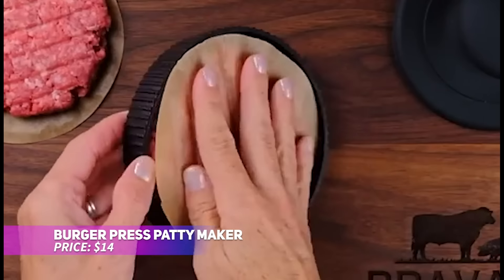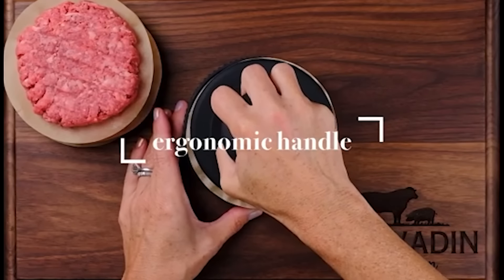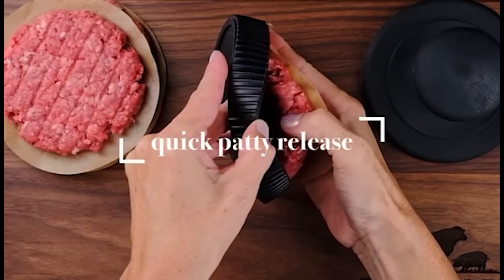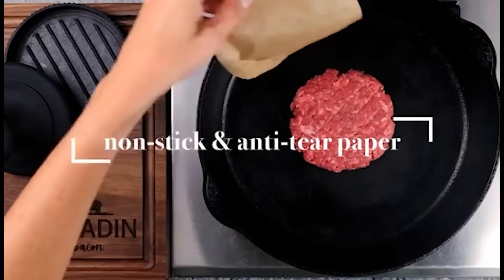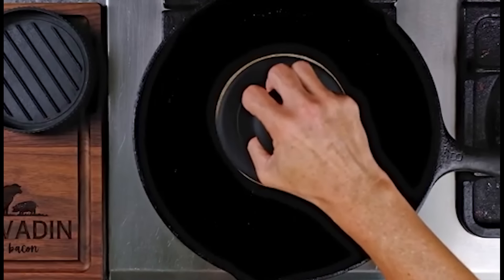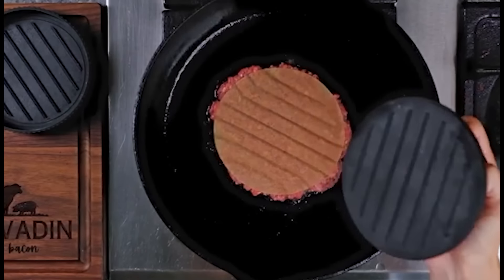This burger press makes it simple to create perfectly shaped, restaurant-quality burger patties right at home. You can adjust the thickness from a quarter to half a pound, and the groove design gives them professional-looking grill marks. The non-stick aluminum build ensures easy patty release, while the included papers make cleanup fast. It's a must-have for any grill enthusiast.